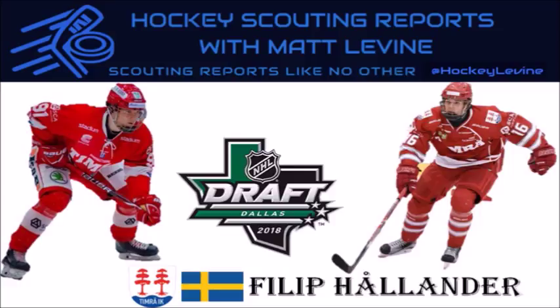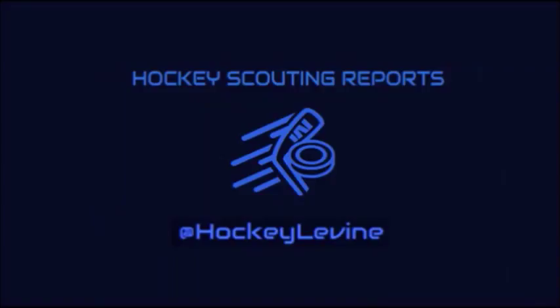Is Philip Hollander one of the best defensive wingers in this year's 2018 NHL Entry Draft, and how does his game compare to Alexander Steen's? Let's talk about it.